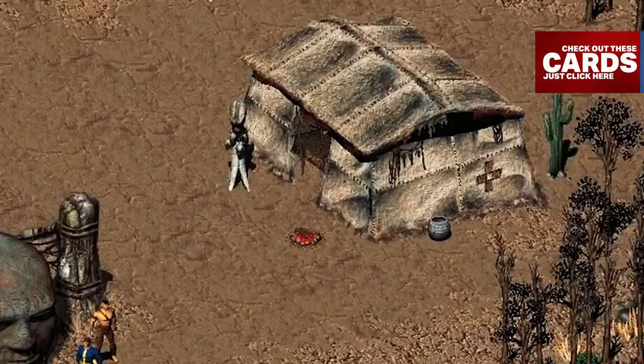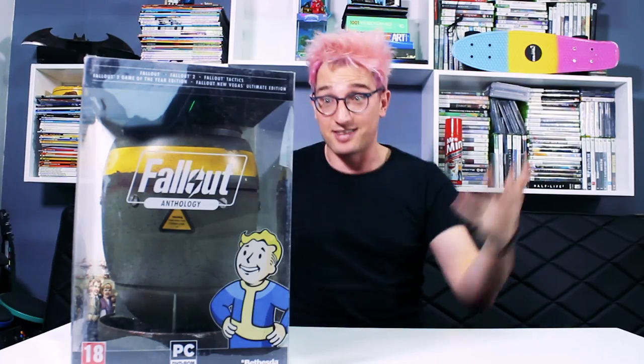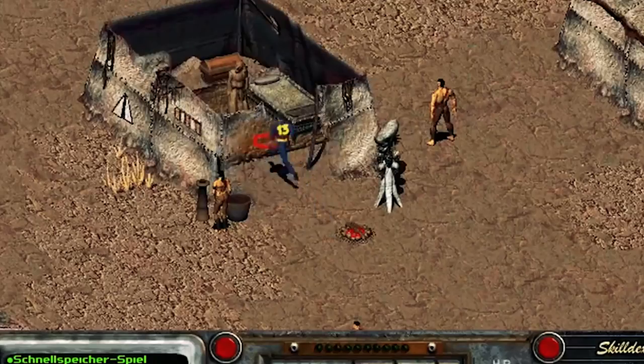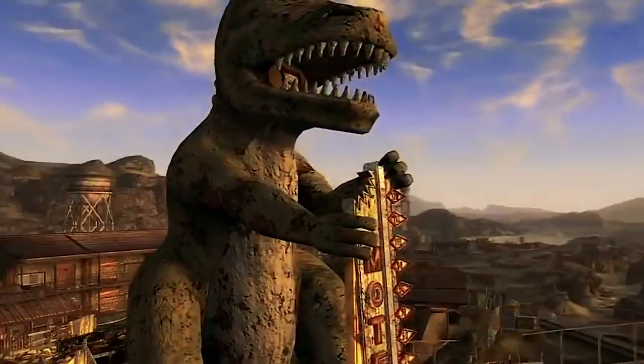Look how sick this thing is. Before we get into it, I have some killer cards in the top right hand corner — I did an amazing, if I do say so myself, history of the Fallout series, so go check that out. We're gonna be unboxing the entire series right here. This anthology includes Fallout, Fallout 2, Fallout Tactics, Fallout 3 Game of the Year, and Fallout New Vegas Ultimate Edition. It's pretty sweet.